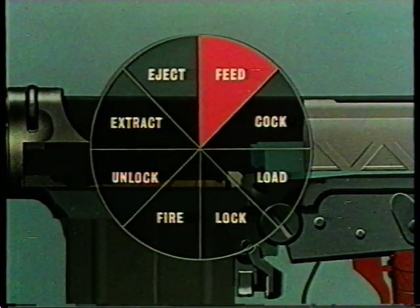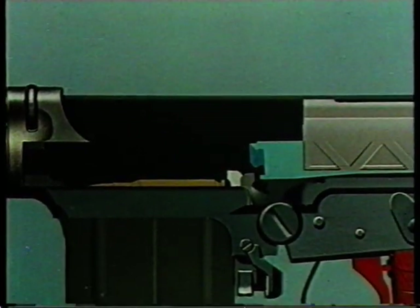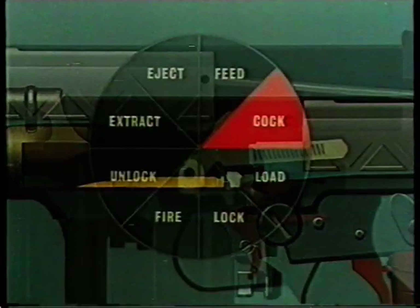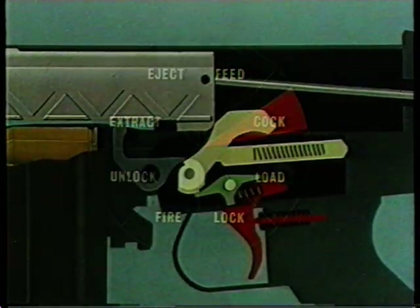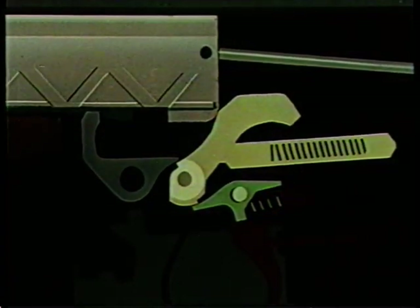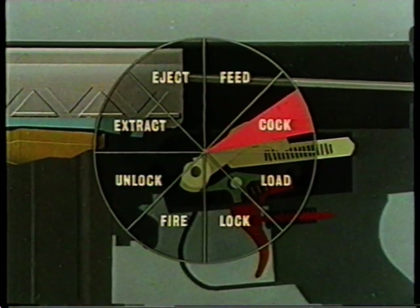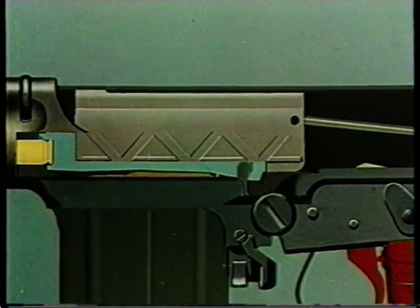Then feed. By now the breech block has passed back beyond the magazine. The magazine spring pushes the fresh round into the path of the breech block — thus feed. Part of the cocking action occurs on backward movement. As the breech block carrier continues rearwards it starts to reset the trigger mechanism. The second stage of cocking occurs after locking is completed in the forward movement, when the safety sear is tripped by the release bent of the breech block.